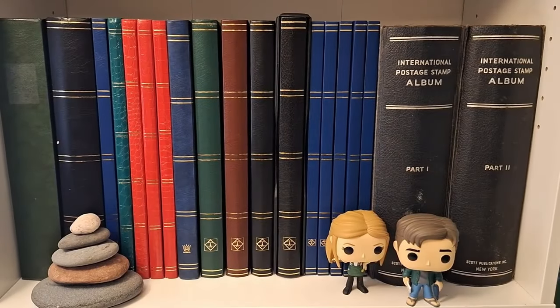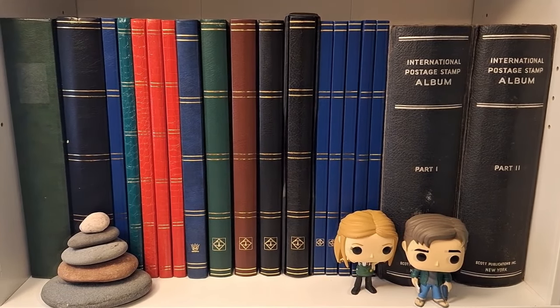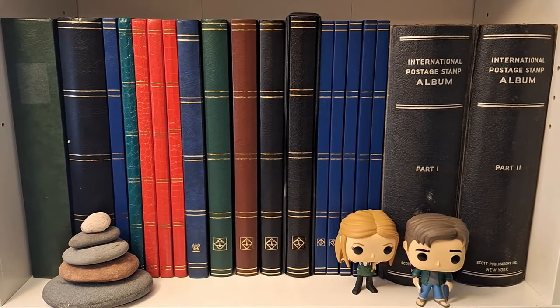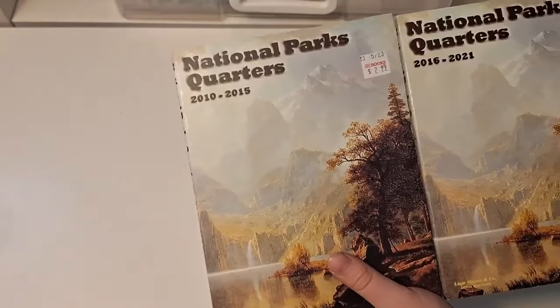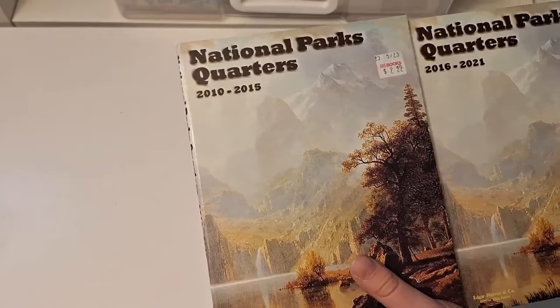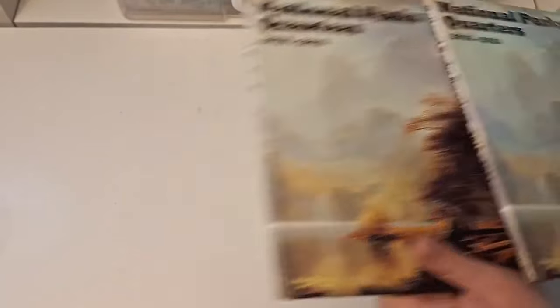Alright, the treasure hunters have returned and we had a lot of fun. Here's where we show our finds from the hunt. Do you want to go first? I found two National Park books — one from 2010 to 2015 and one from 2016 to 2021.